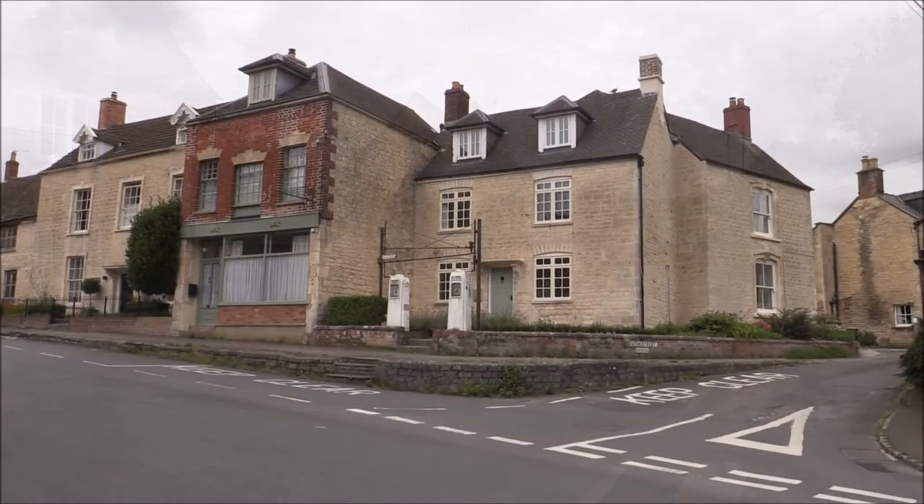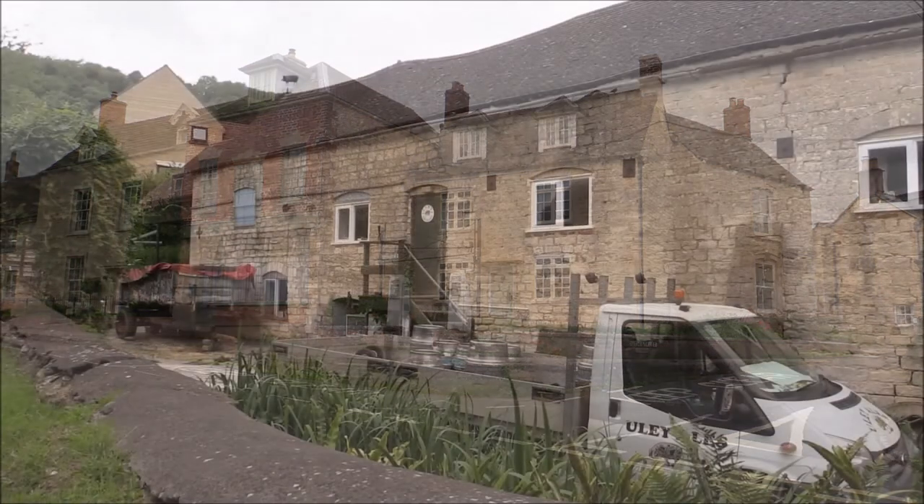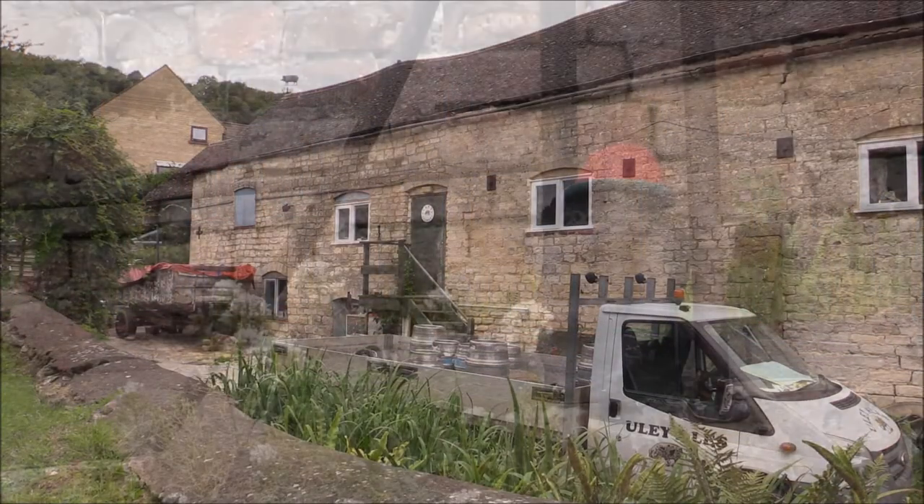The sleepy village of Yulie, once a thriving local powerhouse, today has a long, varied history, with plenty more to explore.